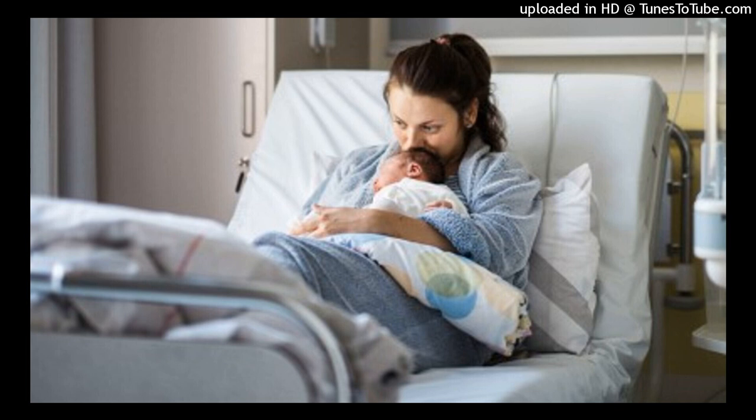Deep vein thrombosis. Signs and symptoms of deep vein thrombosis (DVT) or PE are absent in most women affected. Those that occur are caused by an inflammatory process and obstruction of venous return. The woman may report pain in the leg, groin, lower back, or right lower quadrant. Swelling of the leg, erythema, heat, and tenderness over the affected area are the most common signs.